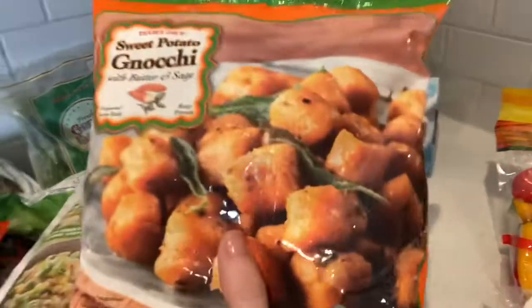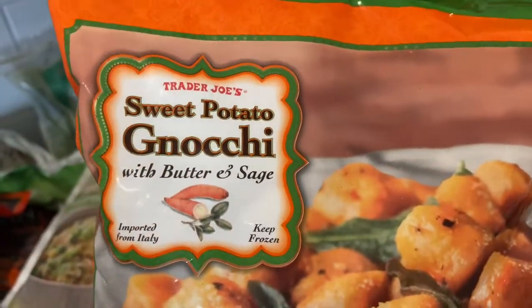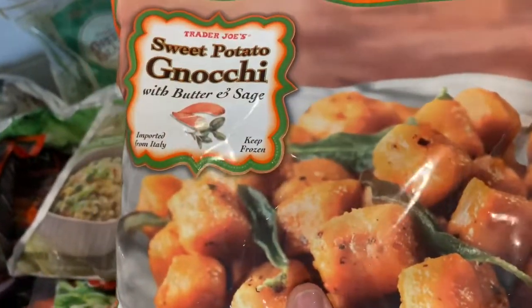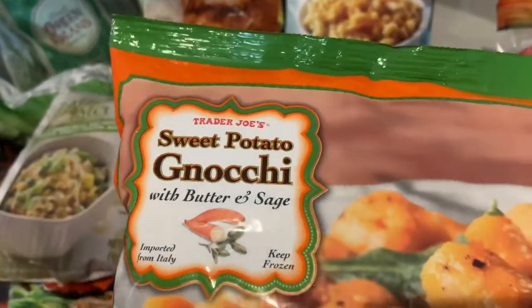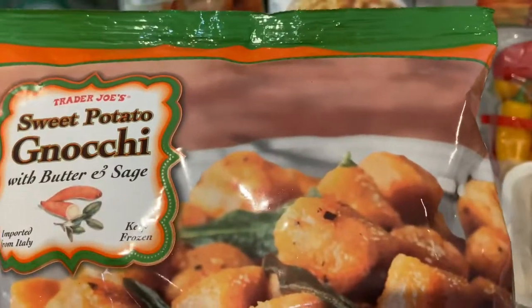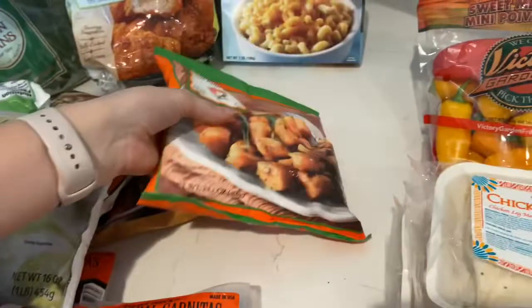This is a new buy. I tried their cauliflower gnocchi before and didn't super love it, but I really wanted to find things we can make lower carb, like the cauliflower rice or the zoodles. So I wanted to at least give this a try and see if I can swap it out on some of the Italian dishes we make.